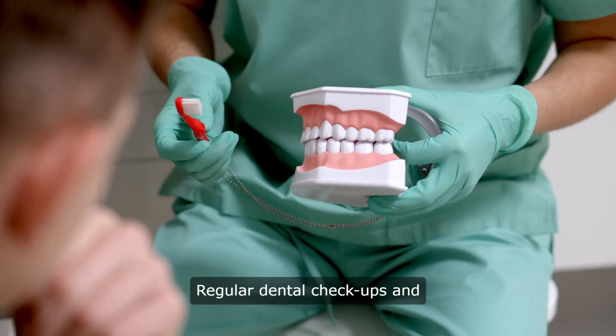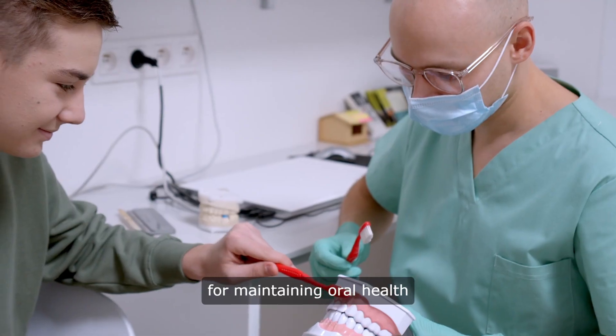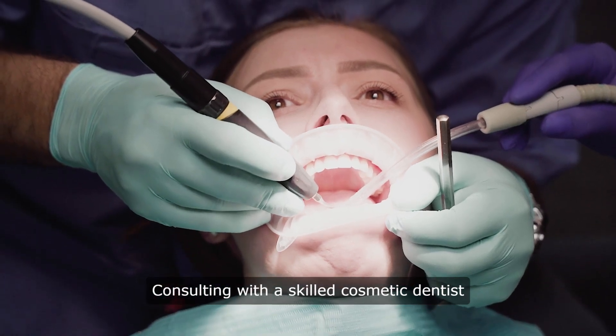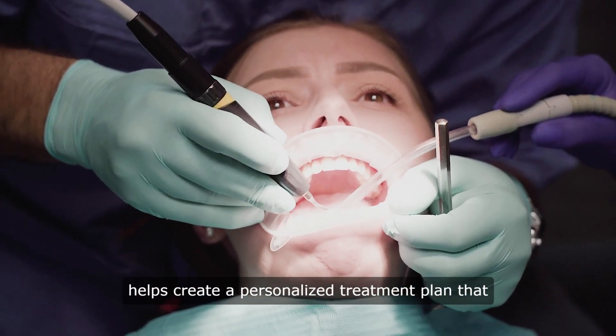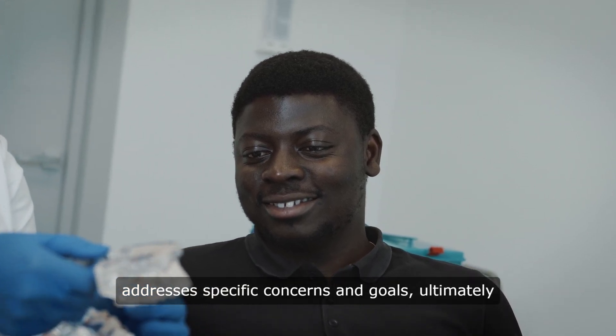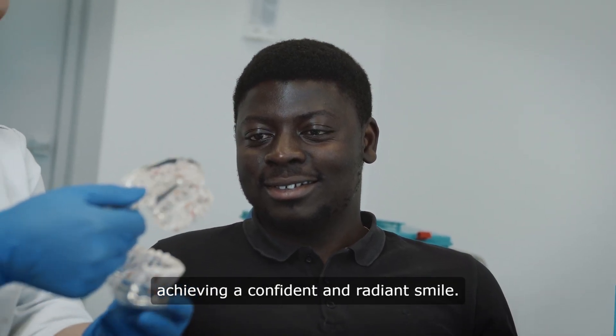Regular dental checkups and hygiene appointments are crucial for maintaining oral health and ensuring long-term results. Consulting with a skilled cosmetic dentist helps create a personalized treatment plan that addresses specific concerns and goals, ultimately achieving a confident and radiant smile.